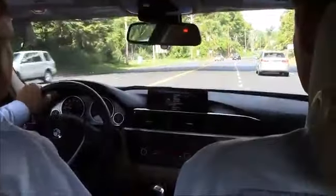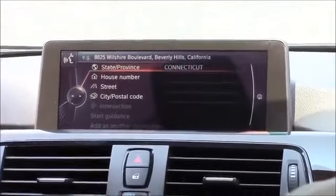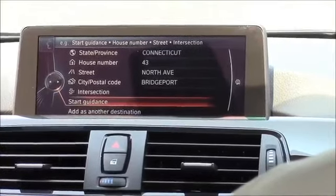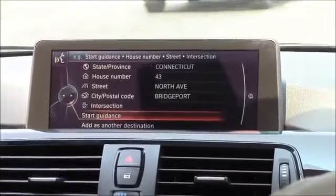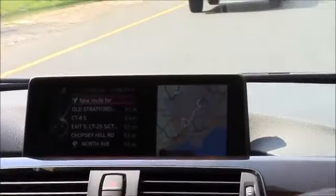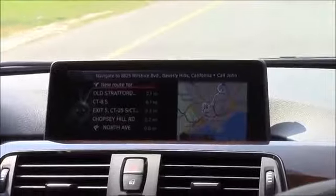Navigation. [System: Navigation.] Enter address. [System: Please say the house number in single digits followed by the street, the city, and the state.] 4-3 North Avenue, Bridgeport, Connecticut. [System: 4-3 North Avenue, Bridgeport. Start guidance, or add as another destination.] Start guidance. [System: Route guidance started.] Okay, so I've got my guidance underway. Now I'm driving and I want to change my radio station. Radio. [System: Radio.] FM. [System: FM.] 107.9. [System: You're listening to 107.9 FM.]